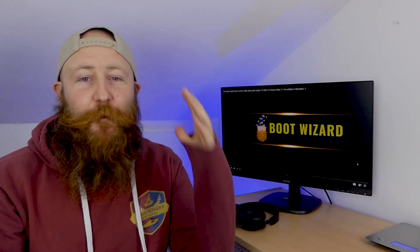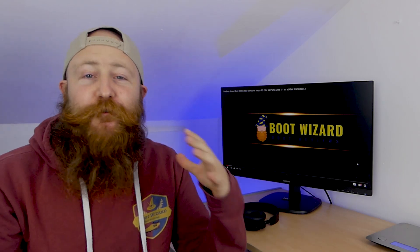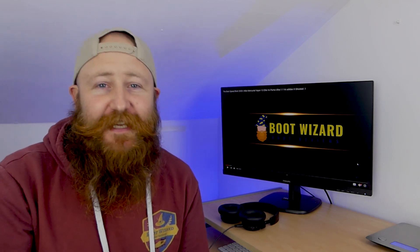What's up guys, James here from Boot Wizard Boot Reviews. We are mere days out from the kickoff of the brand new EPL season — the English Premier League is back, about six hours after it finished, it seems.